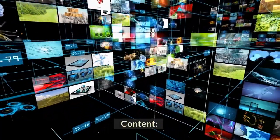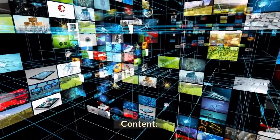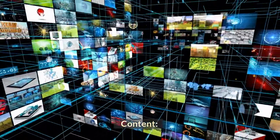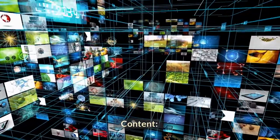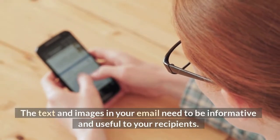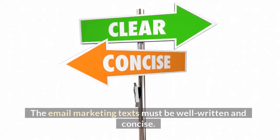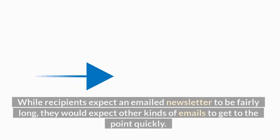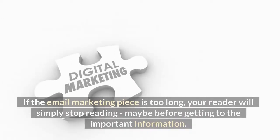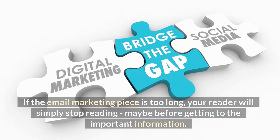Content. The text and images in your email need to be informative and useful to your recipients. The email marketing text must be well written and concise. While recipients expect an emailed newsletter to be fairly long, they would expect other kinds of emails to get to the point quickly. If the email marketing piece is too long, your reader will simply stop reading, maybe before getting to the important information.